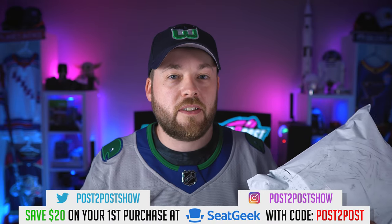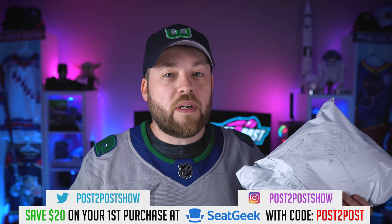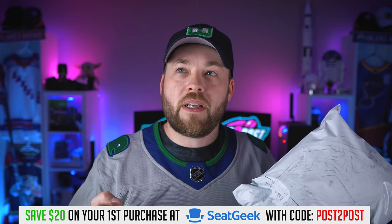Yo guys, this is Neil here for Post to Post. Thanks for joining me today. Hope you guys are having an awesome day. It is always an awesome day for me when I get to unbox a jersey for less than $100 — an Adidas jersey for $99 — an alternate jersey that I do not have in my collection. I don't know how I've gone this long without adding it to my collection. It is one of those ones that the more you see it, the more you like it, the more you appreciate it, and the team actually wore it quite a bit this year. Little hint.